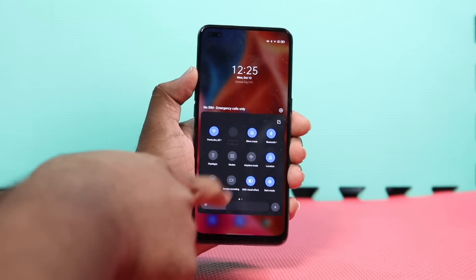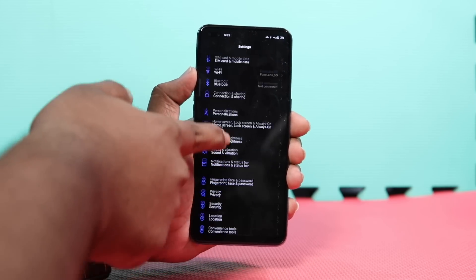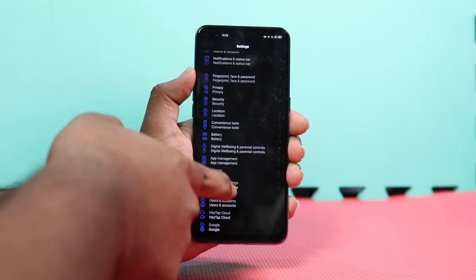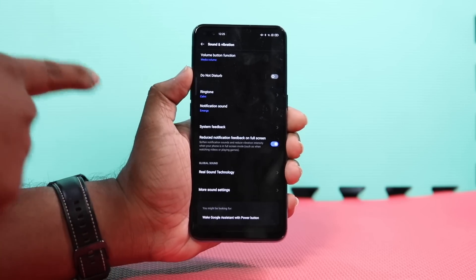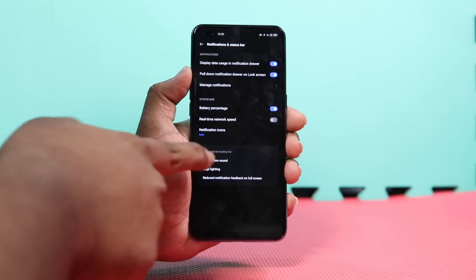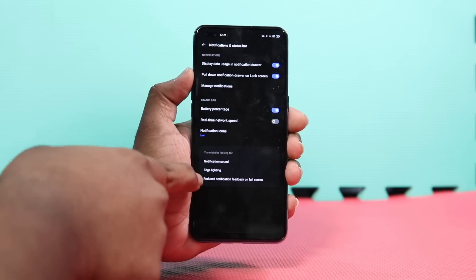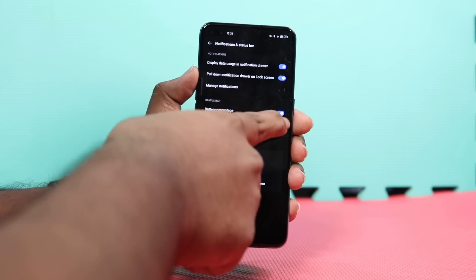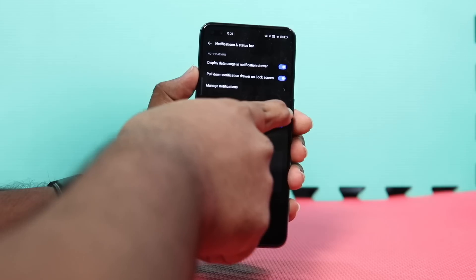A cleaner settings page, which is arguably one of the most important places in an Android smartphone, is where you can control and manage many features. The layout of the settings page determines how easily you can find the required settings. Having a messy settings page can cause a lot of frustration, but with ColorOS 11 that is not the case. The settings page closely resembles the one found in stock Android, helping users quickly find what they need instead of searching through tons of menus and screens.